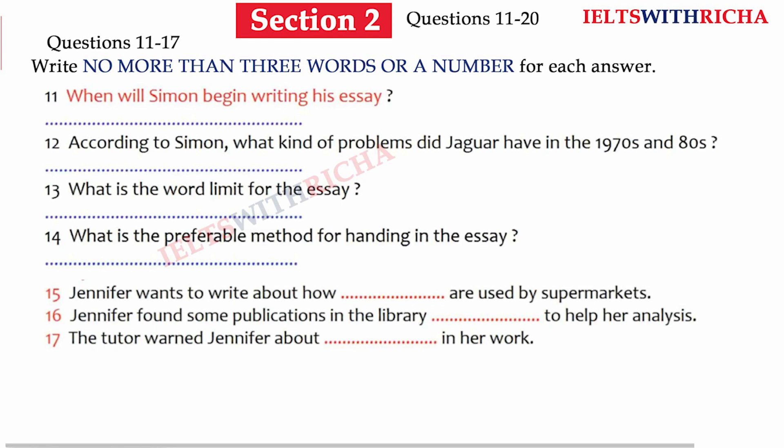Good morning, everyone. In today's tutorial, we're going to discuss the essays that you have to submit by the end of next week. Some of you will have already started them, which is good. And if you haven't, well, that's OK, but you'll have to get a move on. So, let's begin with you, Simon. What's happening with you?